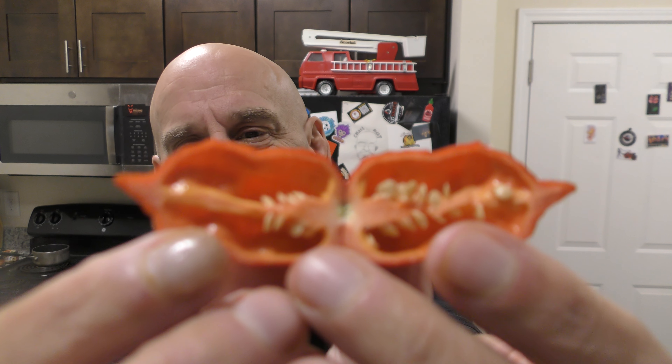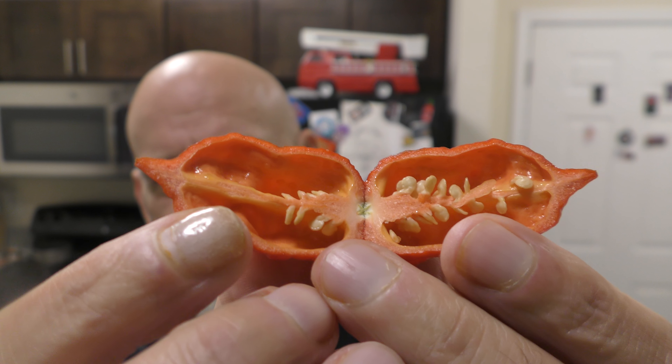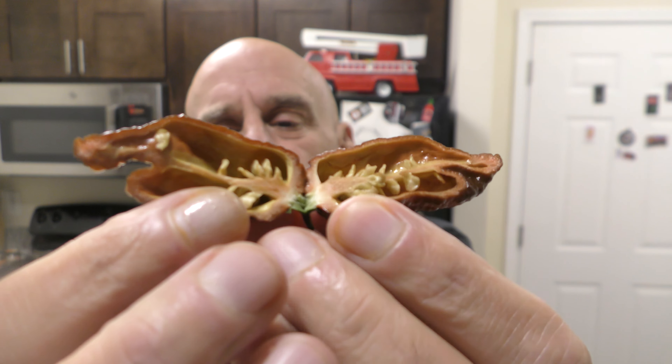I'm going to cut these jigsaw peppers open and show you. Here's the red jigsaw — beautiful interior, isn't it? Clean as a whistle, very symmetrical, very pretty. Here's the chocolate version of the exact same pepper. This one is substantially oilier — way more oil. You can see the wall lining glistening in front of the light. Very, very pretty pepper.